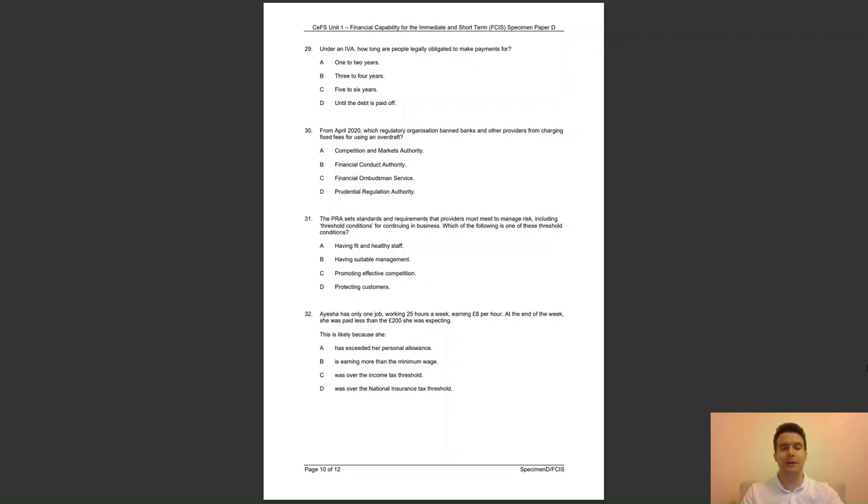Question 31: the PRA sets standards and requirements that providers must meet to manage risk, including threshold conditions for continuing in business. Which of the following is one of these threshold conditions? Is it A, having fit and healthy staff; B, having suitable management; C, promoting effective competition; or D, protecting customers? The answer to question 31 is B — having suitable management is one of the four threshold conditions for continuing business.